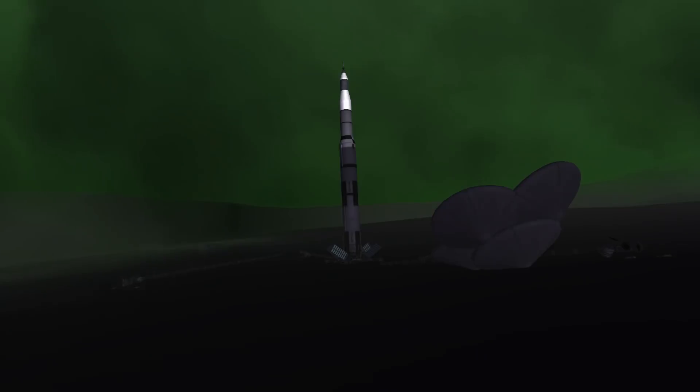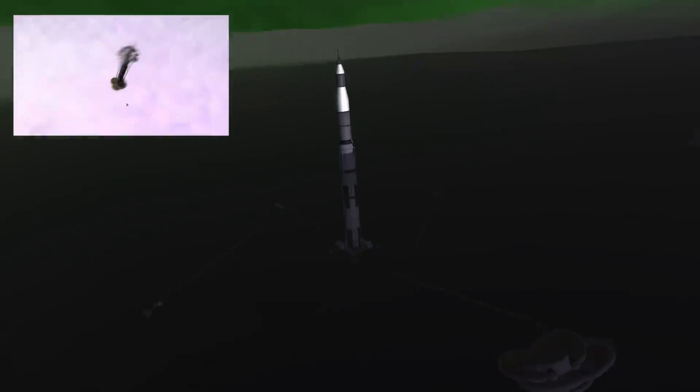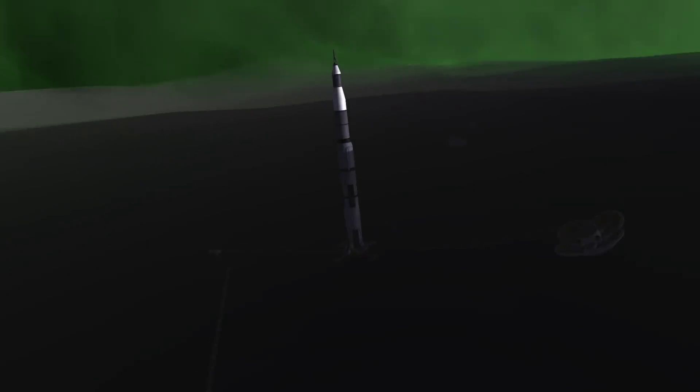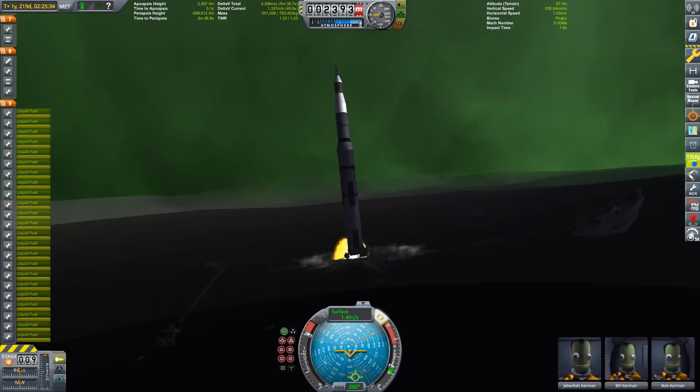Hello everybody and welcome back to my second part of my Apollo 11 anniversary special. If you remember, we've landed this wonderful Saturn V replica on EVE and after it has been refueled we're now going to launch it!